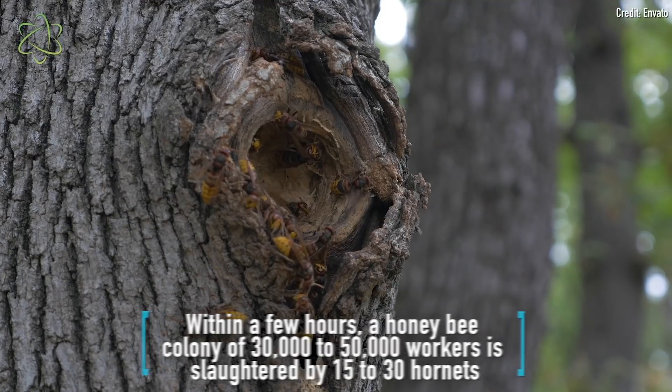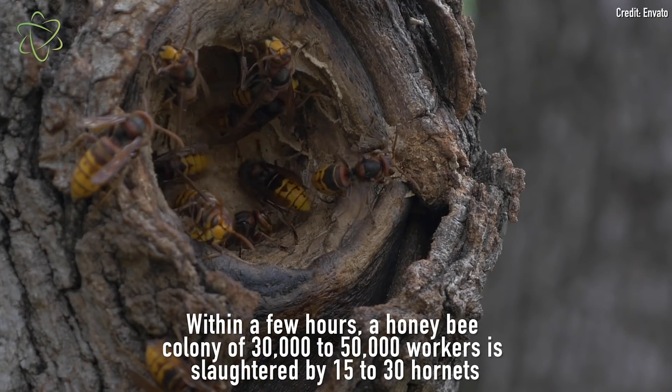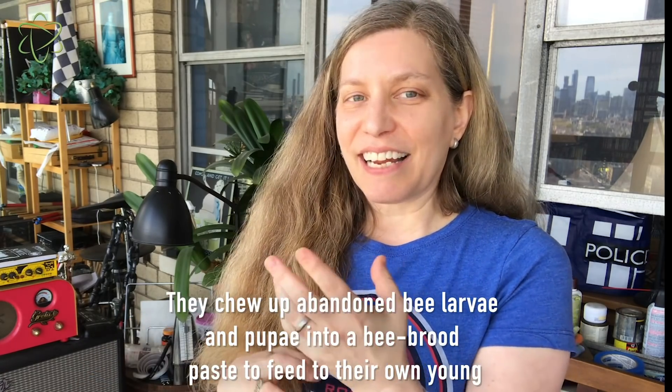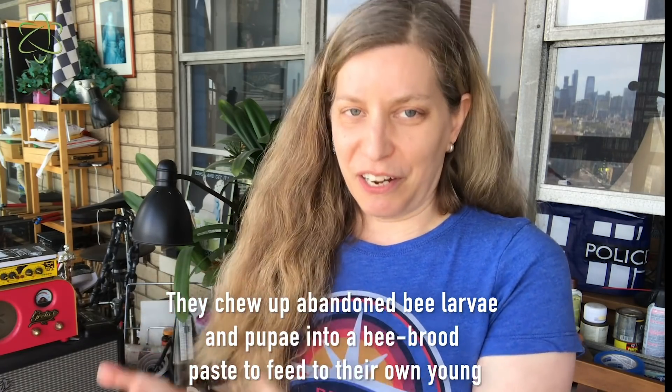But it's not as terrible as what comes next. A few dozen hornets will massacre tens of thousands of honeybees at a time. After they've basically killed all of the bees in a hive, they move in — and this is the final stage. They occupy the hive and take all of the pupae and larvae of the bees and chew them up into a paste, which they again use as food to feed their young.